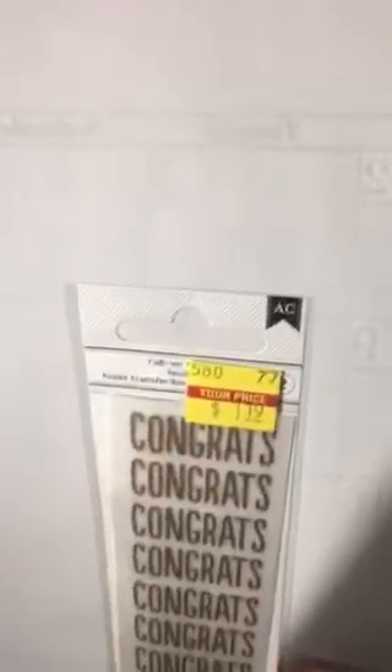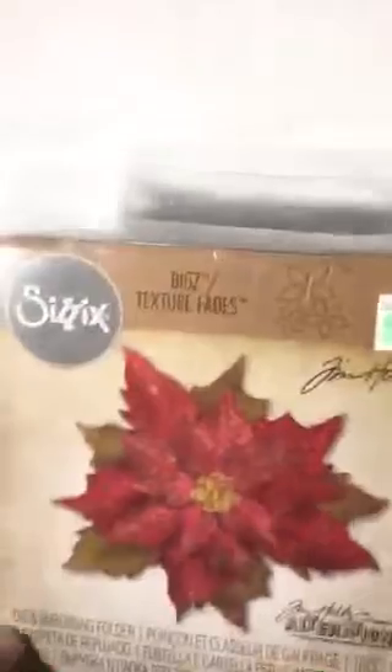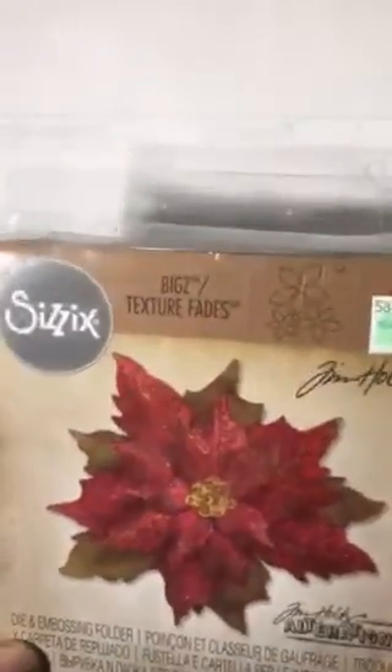I found some oxide inks — Candied Apple. I have quite a few others but not this one, so I'm looking forward to using it. I found this in the clearance for $1.19 — it's American Crafts and these are rub-ons.